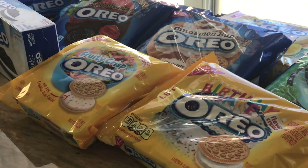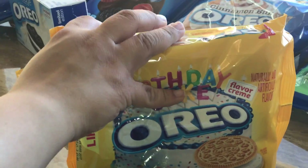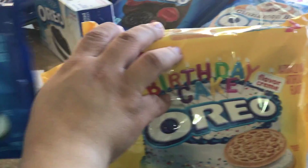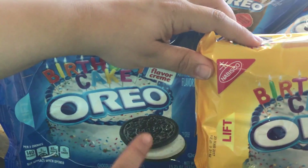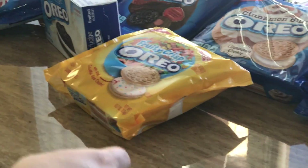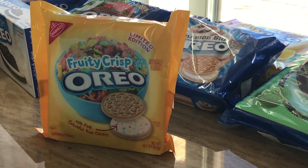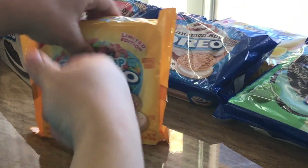The white cream. Then we have the birthday cake — so this is the birthday cake with the yellow cookie, and this is the birthday cake with the chocolate cookie. And then we have the fruit crisps Oreo, which is like the fruit crisp cereal. Let's open it up.